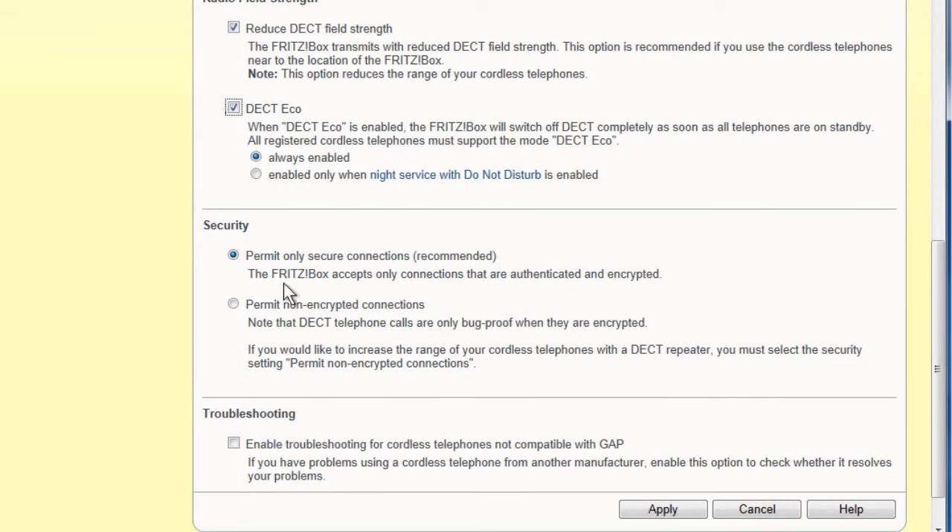In Security, you can choose whether you want your FRITZ!Box to only work with devices that support encrypted and authenticated connections. All FRITZ!Phone products only work in this mode. You can permit non-encrypted connections for devices from other manufacturers if those devices don't support any security features. If need be, you'll have to accept unencrypted connections from DECT repeaters unless you use a FRITZ!Box as a repeater. Decide for yourself whether you want to bug-proof your calls.